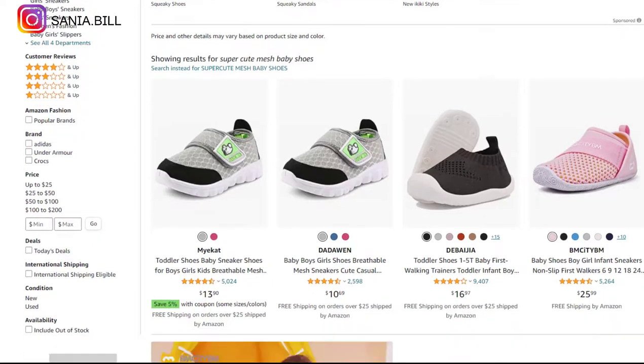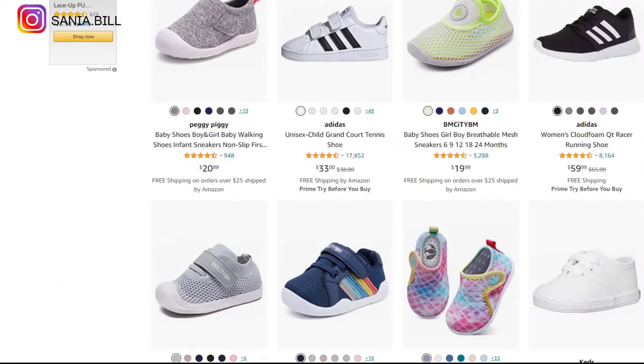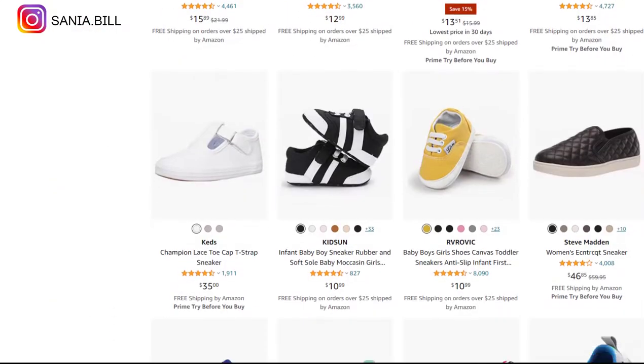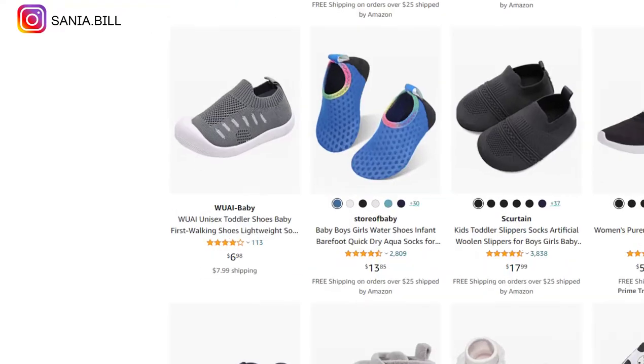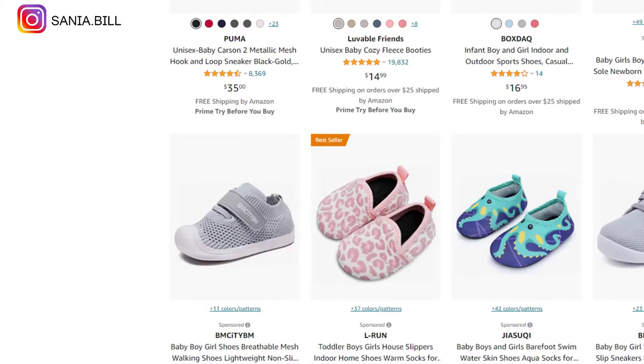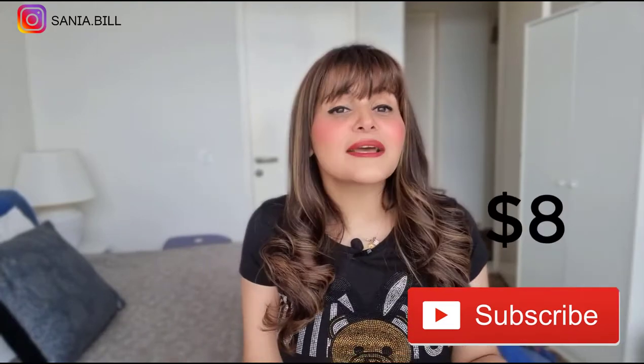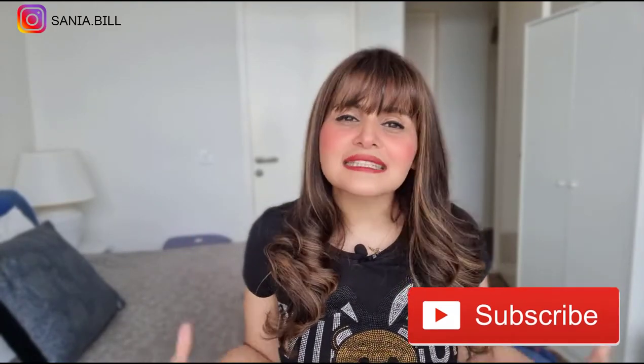Product number three is the super cute mesh baby shoes. This is an obvious problem solver — a beautiful object with a bow that you can promote as a gift. It falls under the baby niche market and is perfect for a one-product store. Selling price is just under $30, product cost is $8, shipping is $1, giving an excellent profit margin of $22.